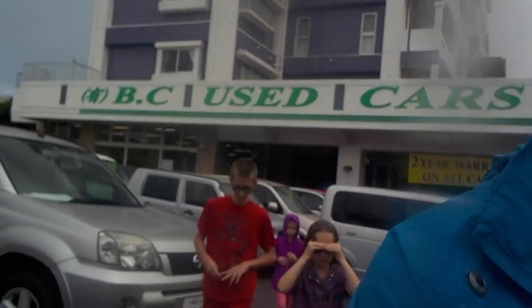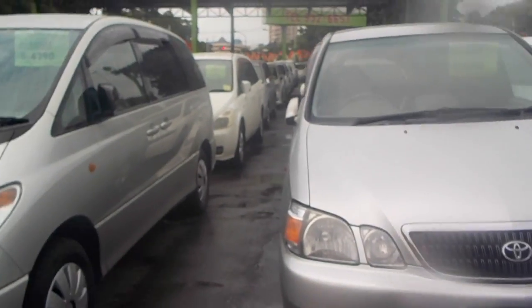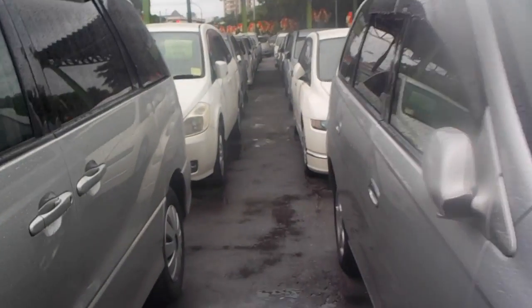Hi guys, we are here at BC Motors. It's raining. We had to bring in paperwork for the new car that we're getting, and we're gonna go out here and see if it's still out here so we can show the kids, which I think it is. I think it's right down here at the end. You guys coming?